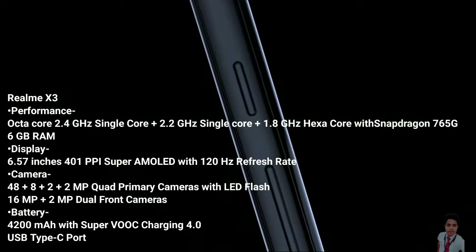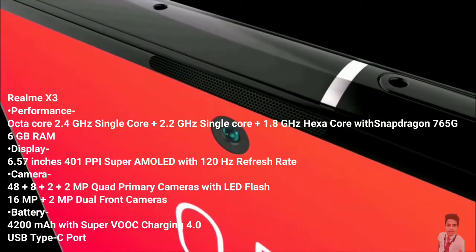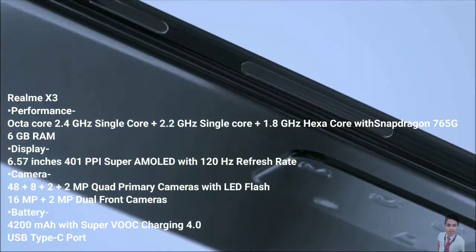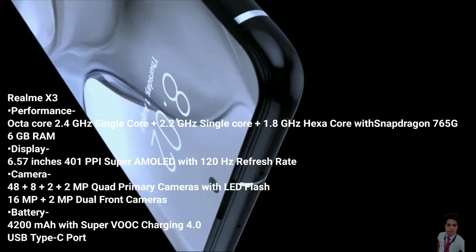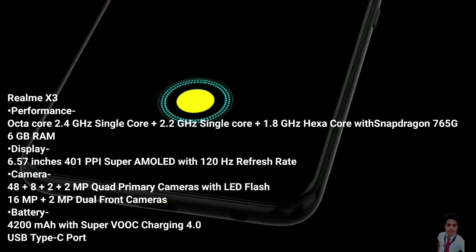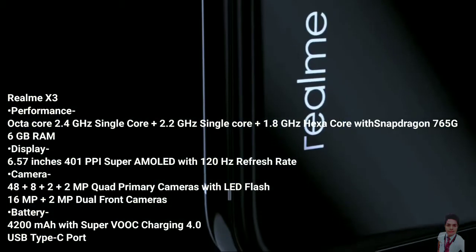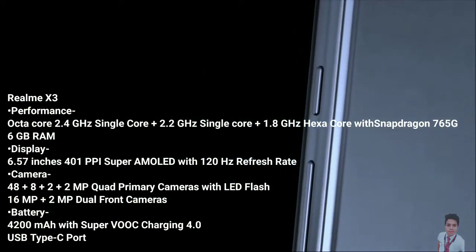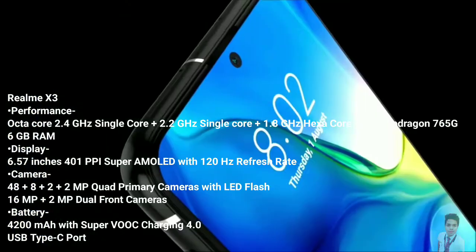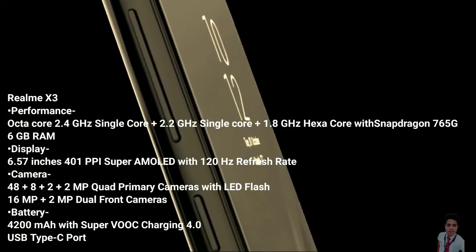Realme X3 is an upcoming smartphone by Realme. The phone is rumored to come with a 6.57-inch touchscreen display with a resolution of 1080 x 2400 pixels. It is expected to be powered by an octa-core processor with 6GB of RAM, run Android 10, and be backed by a 4100mAh non-removable battery with proprietary fast charging support.